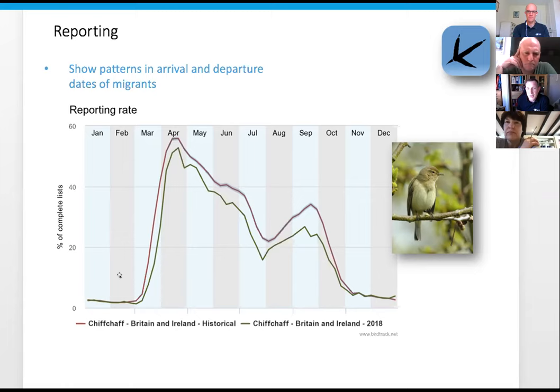This shows the percentage of complete lists where people have recorded Chiffchaff. At the start of the year you have a relatively low number because we have a winter resident population. By mid to early March they start increasing, and by late March there's a real boom of birds migrating into the UK. They start singing, then detectability goes down a bit because birds stop singing once they set up a territory.